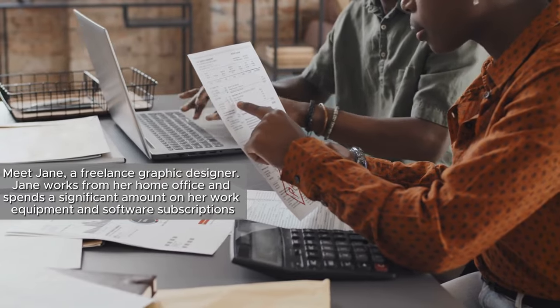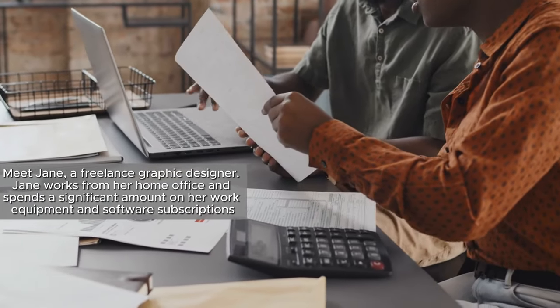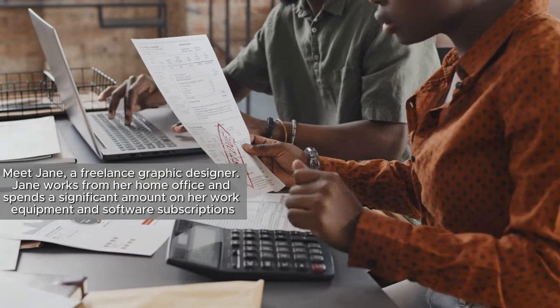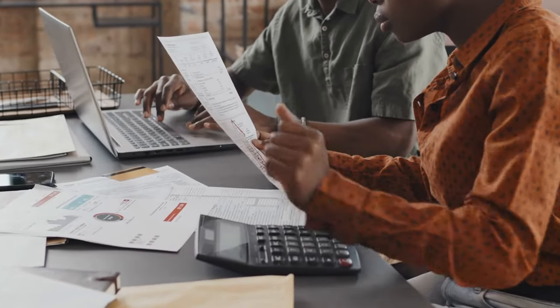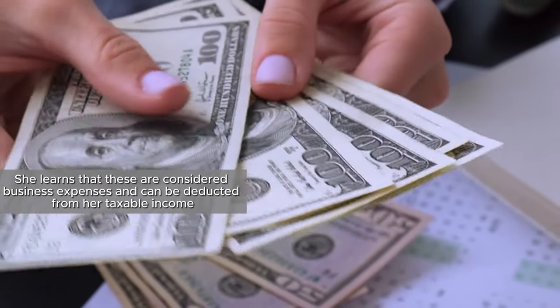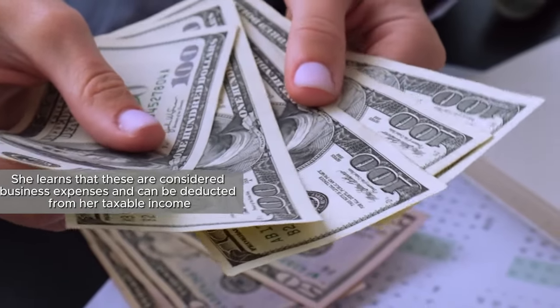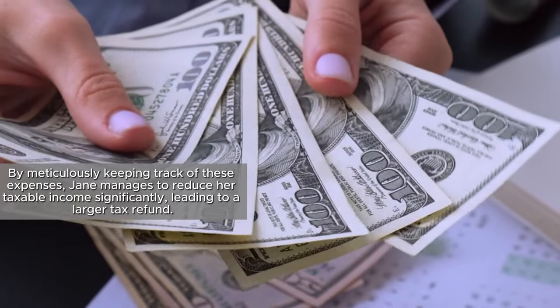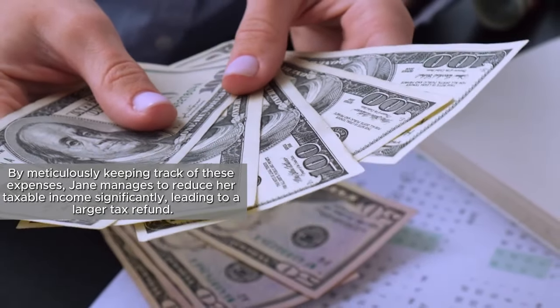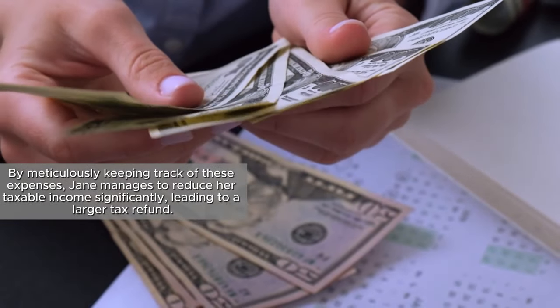Meet Jane, a freelance graphic designer. Jane works from her home office and spends a significant amount on work equipment and software subscriptions. She learns that these are considered business expenses and can be deducted from her taxable income. By meticulously keeping track of these expenses, Jane manages to reduce her taxable income significantly, leading to a larger tax refund.